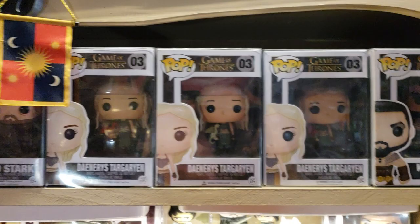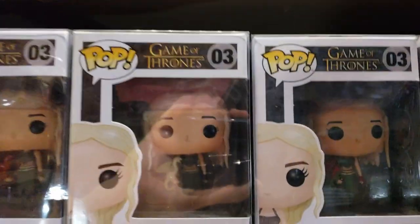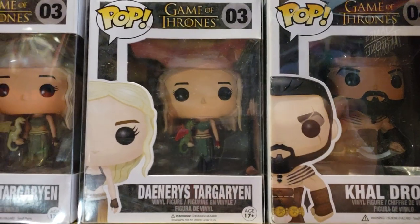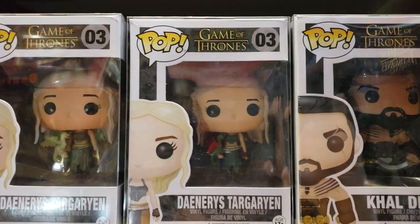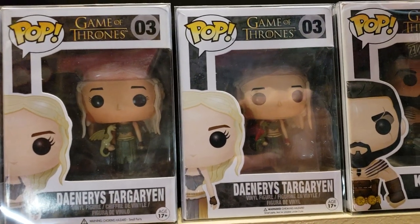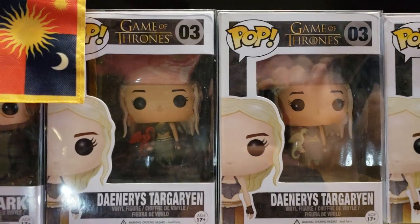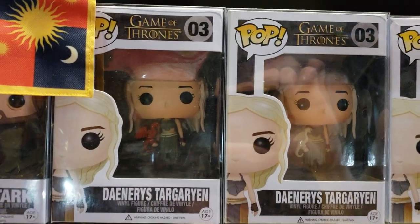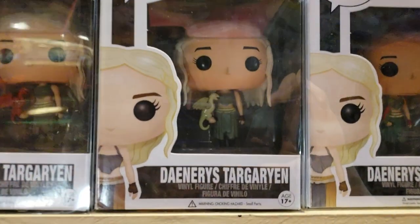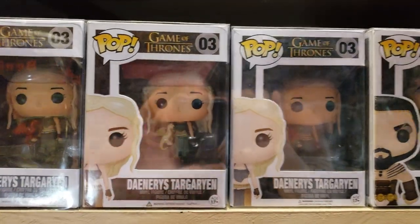I have three of the number three box, which is Daenerys Targaryen. The first one on the far right is the red and green dragon — probably Rhaegal — that's the mother box. The next one over is a Barnes & Noble exclusive golden dragon, before Barnes & Noble was putting exclusive stickers on their box. Funko has a pretty strict QC department, and that's their red dragon error — it's a known error worth a couple hundred bucks. The golden dragon is anywhere from $500 to $700. I'm not letting that one go anytime soon.